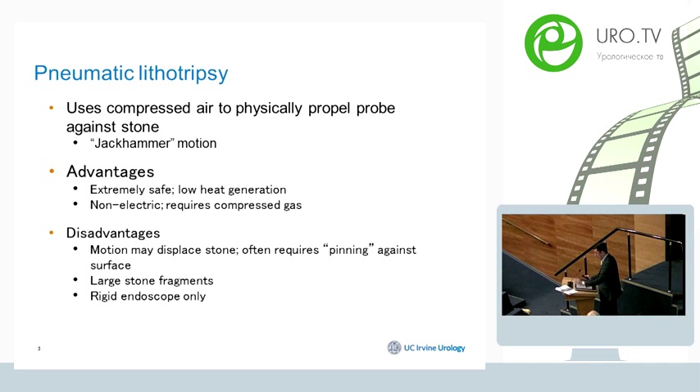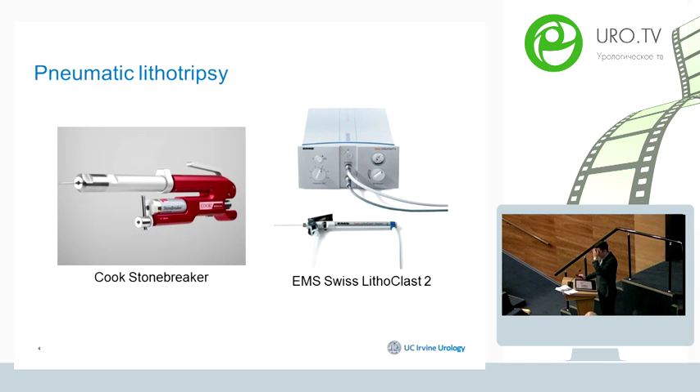Limitations include that the jackhammer motion may displace the stone, and you may need to pin the stone against the epithelial surface in order to remove it. It creates large stone fragments, which makes it challenging to remove or suction out, and these devices can only be used with rigid endoscopic devices. Currently existing pneumatic devices include the StoneBreaker from Cook and the Swiss Lithoclast from EMS.